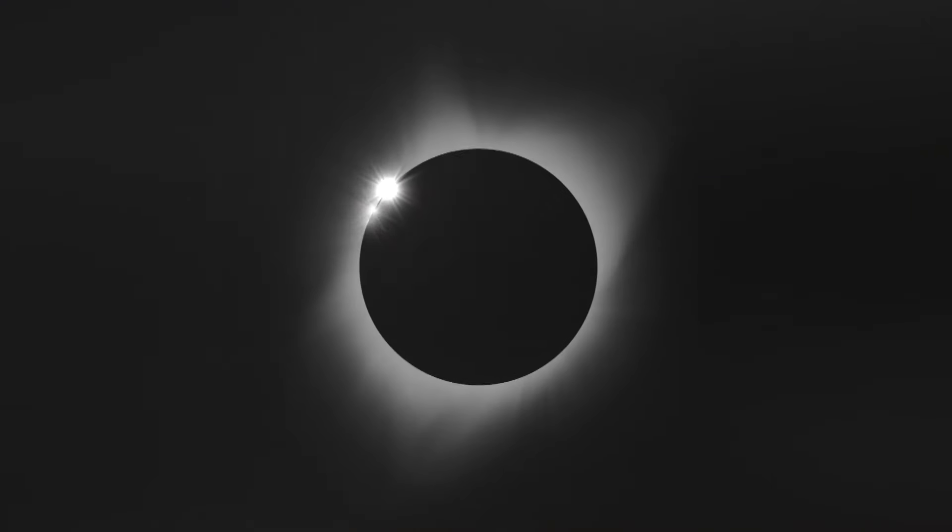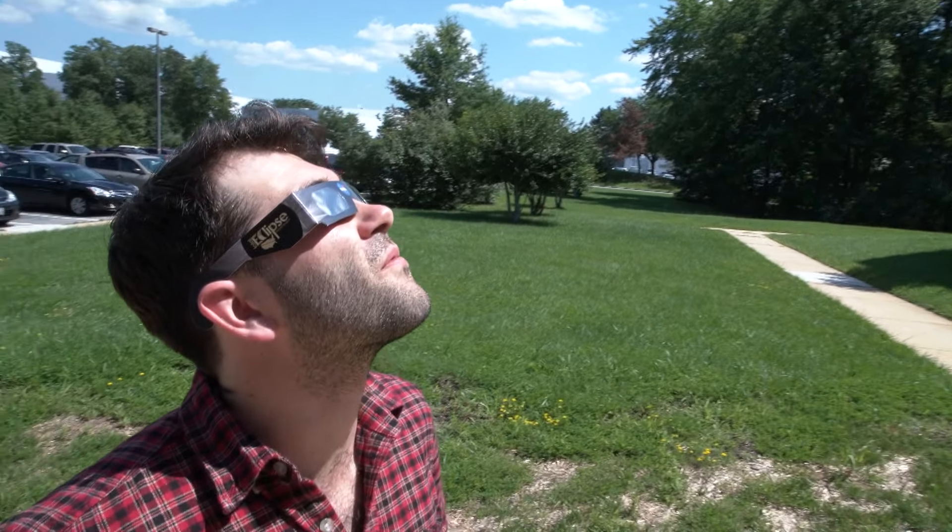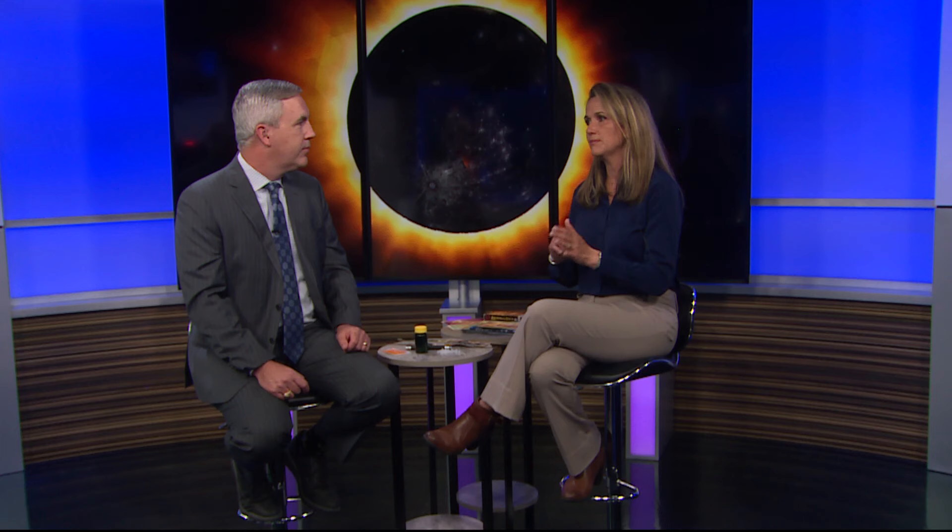Put them on, look at the sun, then look away. And when it goes from even 99 to 100 percent totality, you don't have to keep the glasses on — you take them off, absolutely, because you will miss everything otherwise. There is no substitute for these glasses. I've heard people say they can put on ten sunglasses — please don't do that. The damage the sun causes to your eyes is permanent and there is no way to recover.